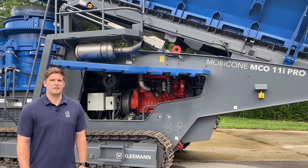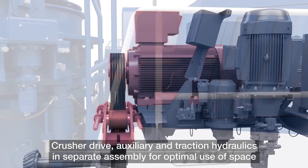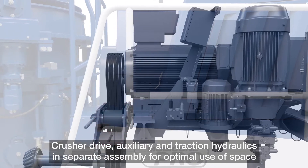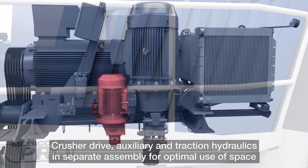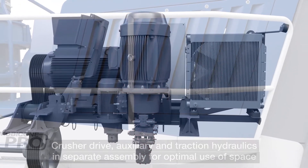You may be asking yourself, how does it all work? Normal operation of the machine is through the electric motors. However, hydraulic functions such as track drives, closed side setting adjustment, and procedures to prep your machine for operation and transport are powered through electric motors connected to hydraulic pumps.